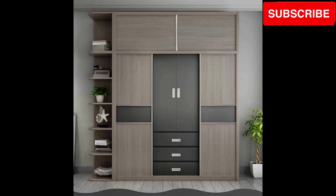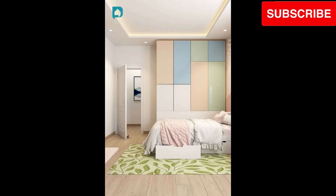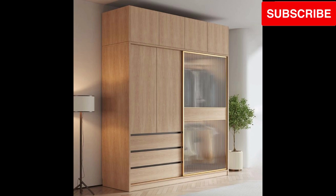Step into urban chic. Immerse yourself in the world of sleek and modern wooden cupboard designs that seamlessly blend into contemporary living spaces, adding a touch of sophistication.